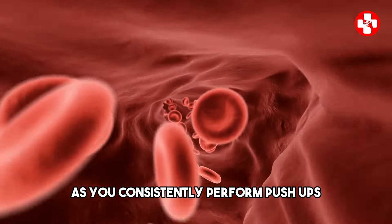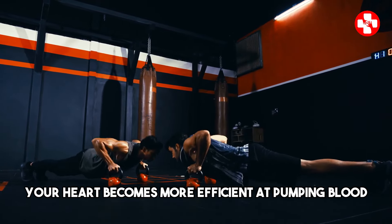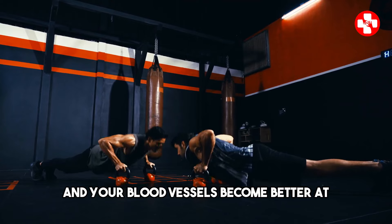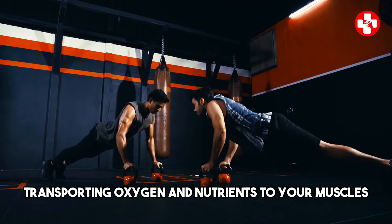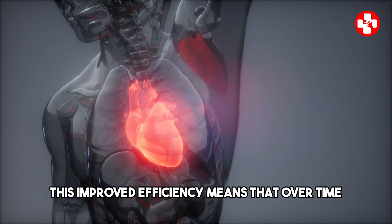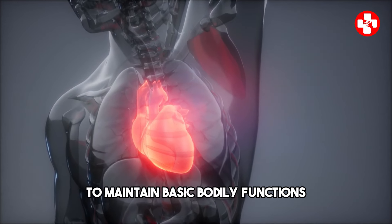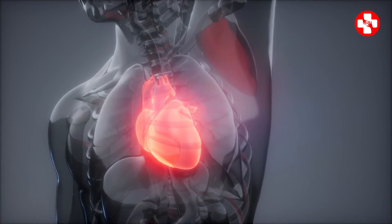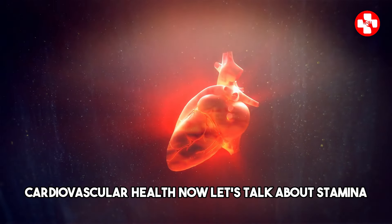As you consistently perform push-ups, your cardiovascular system adapts. Your heart becomes more efficient at pumping blood, and your blood vessels become better at transporting oxygen and nutrients to your muscles. This improved efficiency means that over time, your resting heart rate may decrease because your heart doesn't have to work as hard to maintain basic bodily functions. A lower resting heart rate is often a sign of good cardiovascular health.